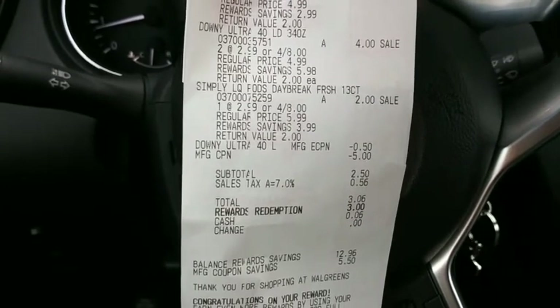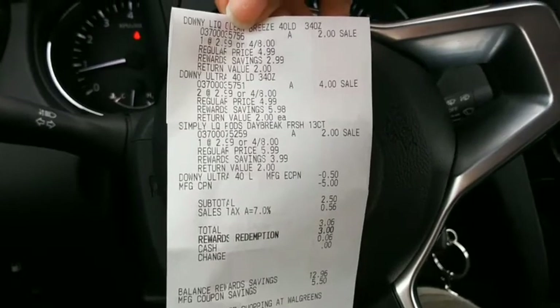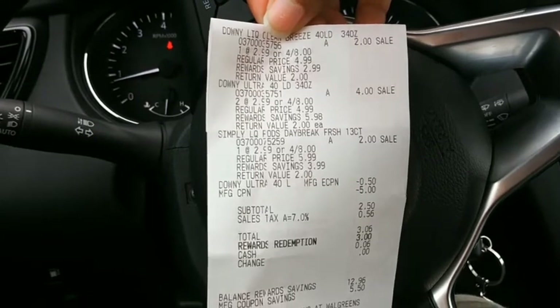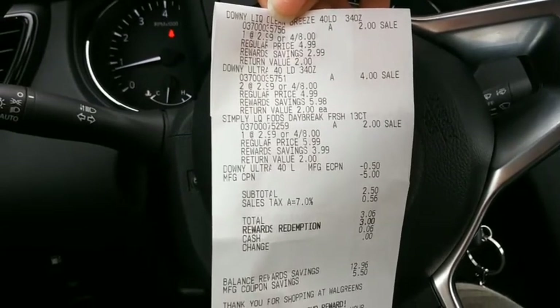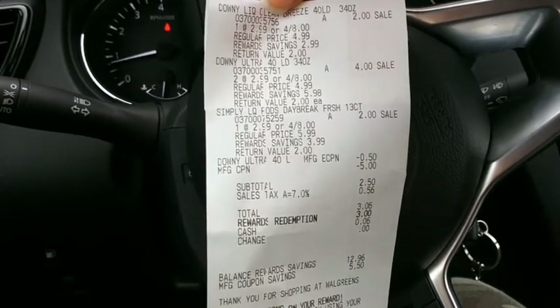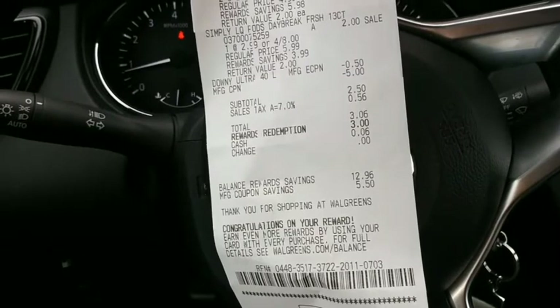The 50-cent coupon didn't come off for the Tide Pods for some reason, but the deal was still awesome so I didn't fight it. I went ahead and gave them the five dollar registry reward left over from the Dove deal — buy three Doves, get five dollars — making my total two dollars and fifty cents.